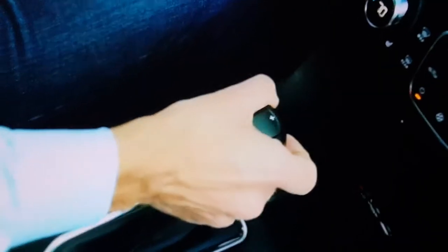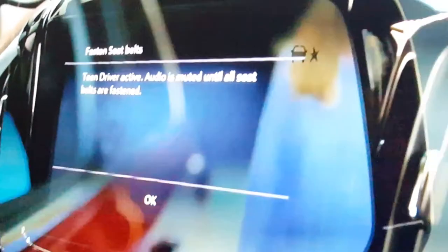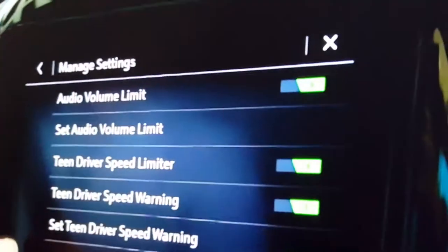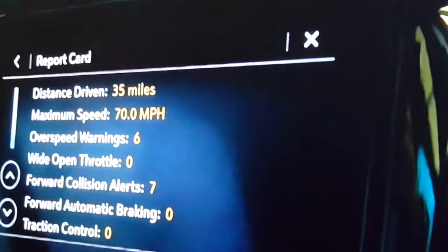I put my foot on the brake and try to shift, but it's not letting me. The feature also mutes the radio until seat belts are buckled, and that includes the passenger too. This reminder is very simple — it just makes it annoying for them to try and drive the vehicle without buckling up. The feature is part of a bigger teen safety suite Chevy introduced in 2015, which allows parents to set a maximum radio volume, speed warnings, and more.